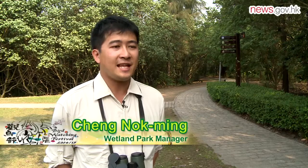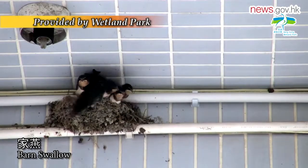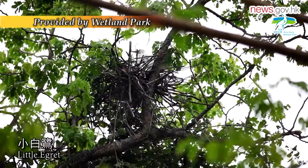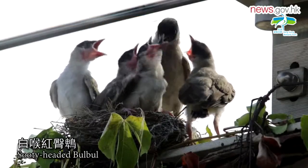Birds such as little swifts will use artificial materials such as wool and plastic strings to make their nests, because they can find these materials close to their living habitat.